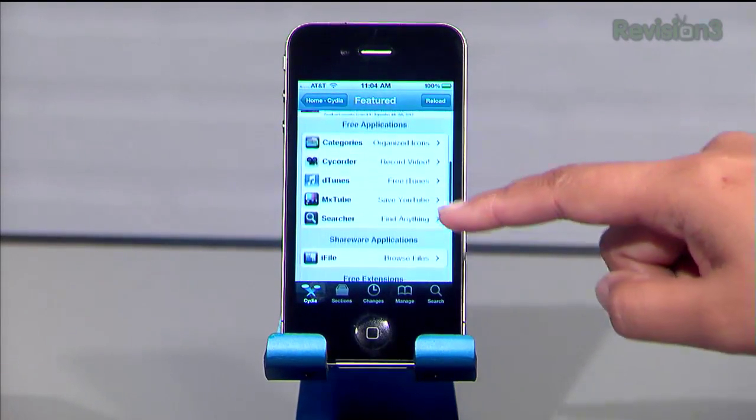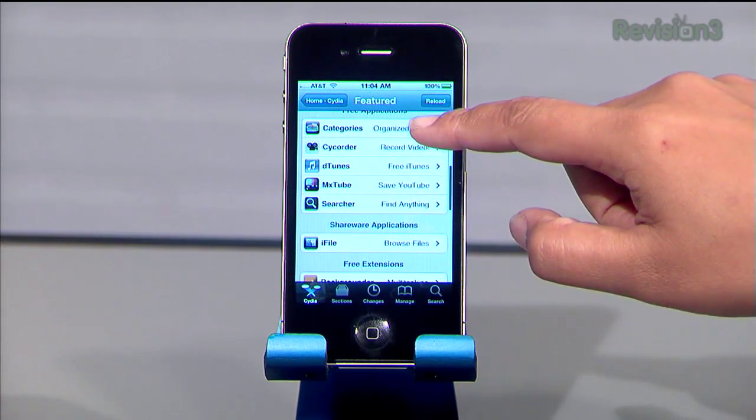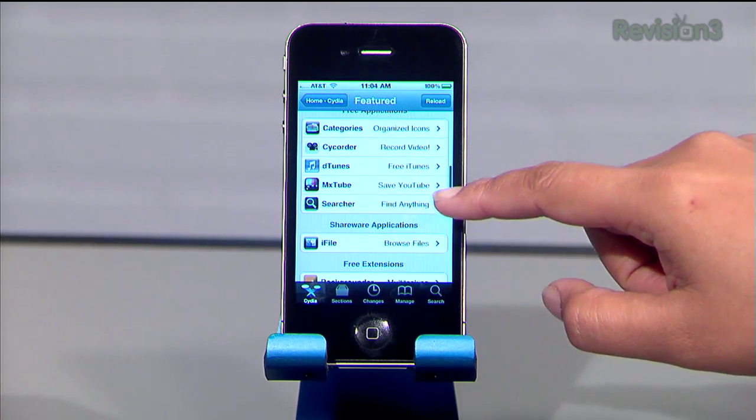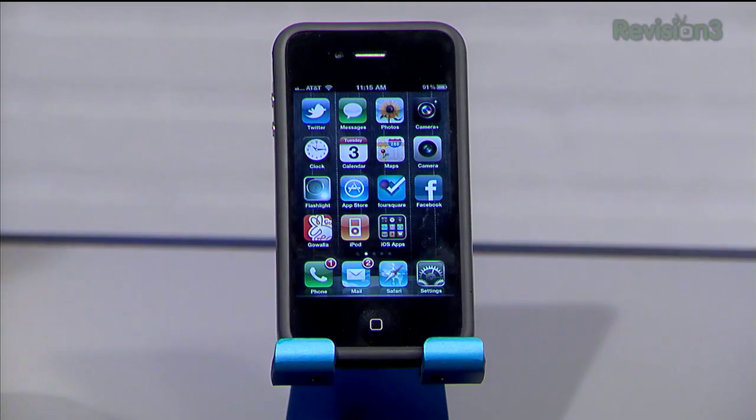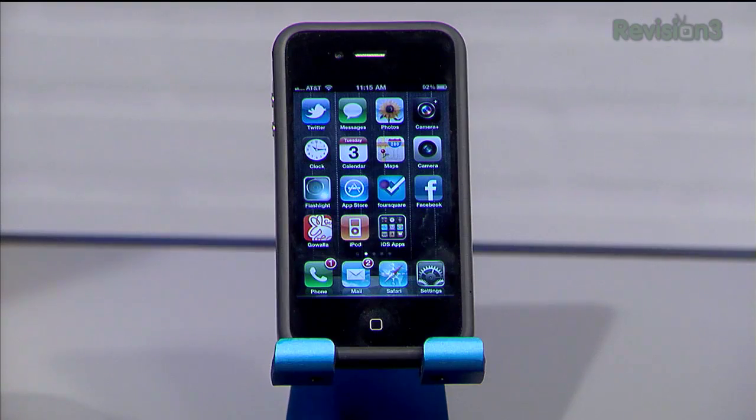My number one reason for jailbreaking was I wanted to change my text message tone. Every other phone in the world lets you have custom text message tones, but the iPhone in the four years it's been out has never let you use custom tones. So the first thing I did was use Open SSH to do a secure FTP connection to my phone and replaced one of my text message tones with the Xbox Live Achievement Unlocked sound. I also changed my new email alert sound — I could never hear the default — so I changed it to a very loud beep so I can hear when new emails come in.